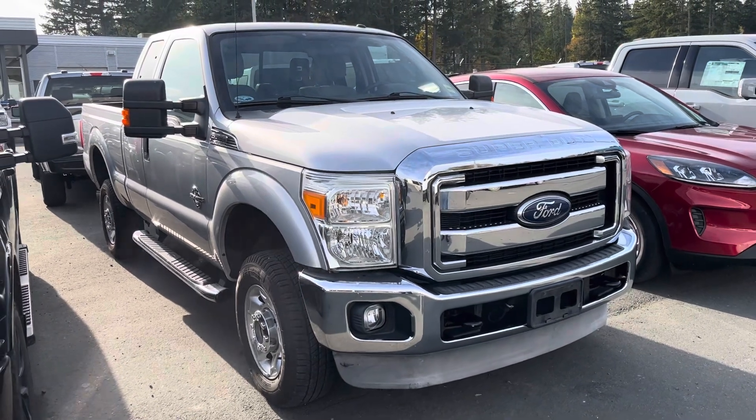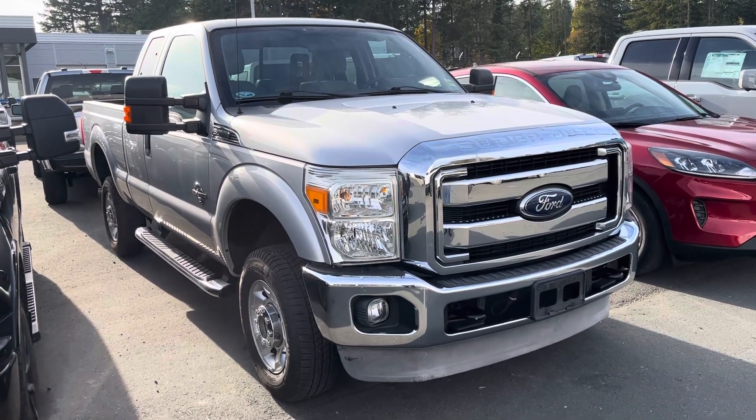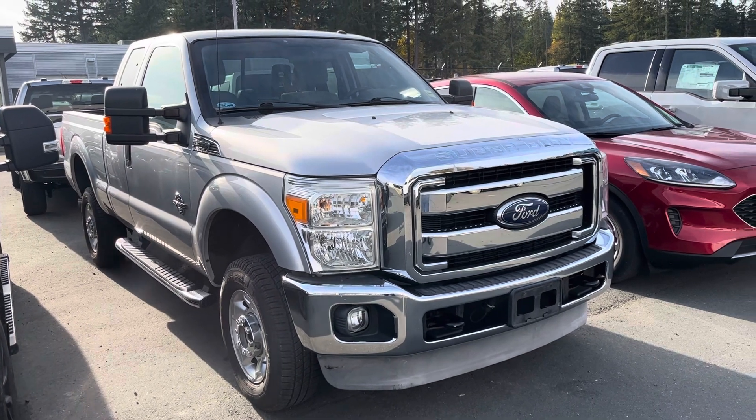So yeah, that is one beautiful truck — 2011 F350 XLT Super Cab diesel.